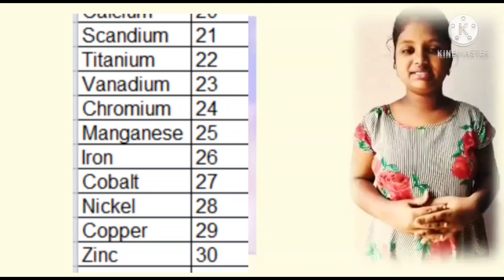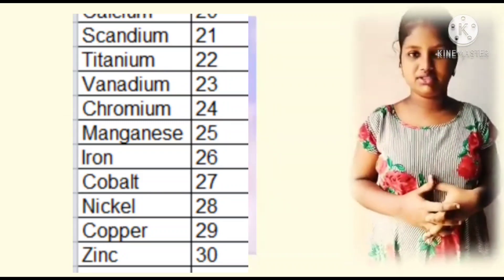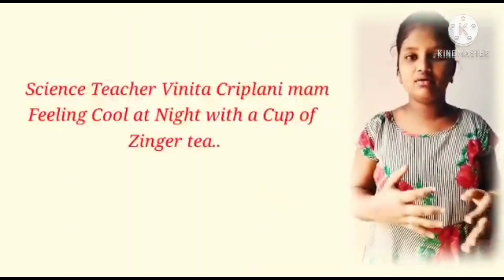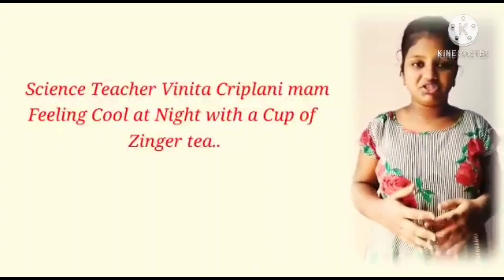Now I am going to tell you a very easy method to remember these elements. Repeat with me: Science teacher Vinita Kripalini ma'am feeling cool at night with a cup of ginger tea.